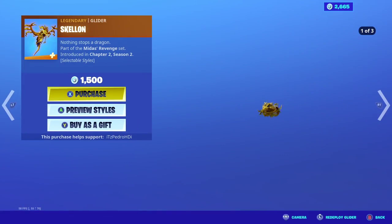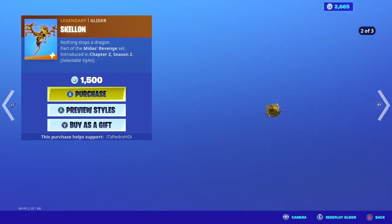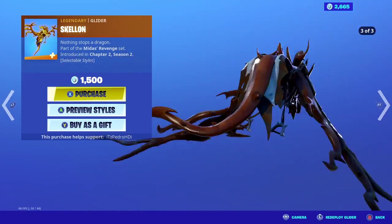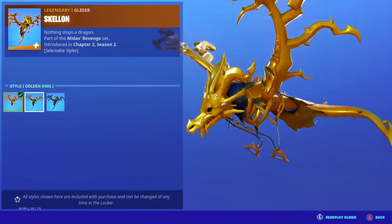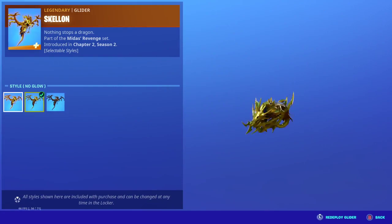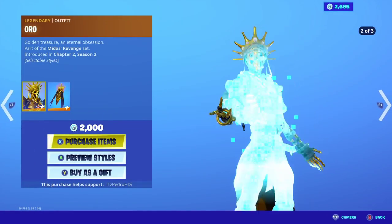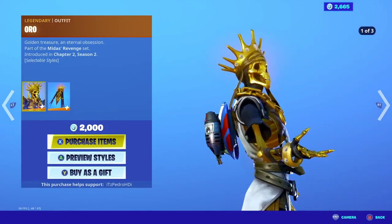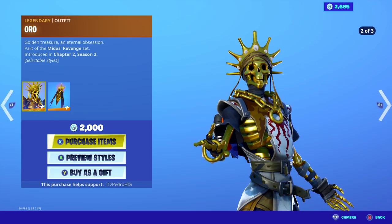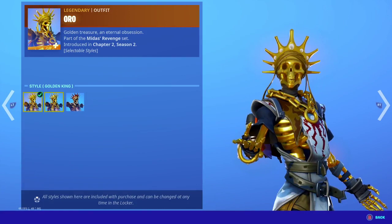Auto is back from the Midas Revenge set. I wonder if at the event, Midas becomes Auto — that would be insane. Everybody says this is Midas, I don't know. But Auto is back.